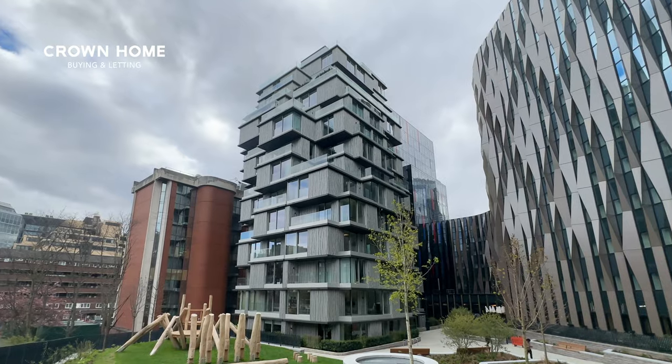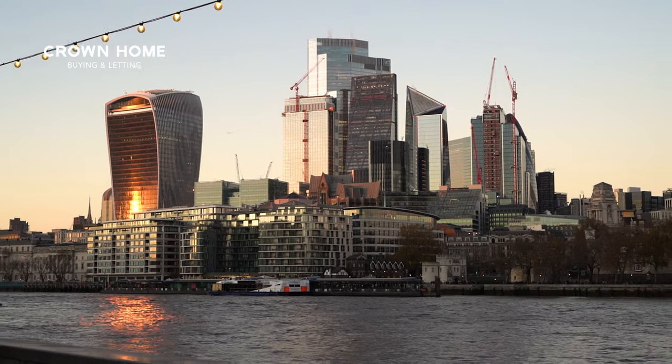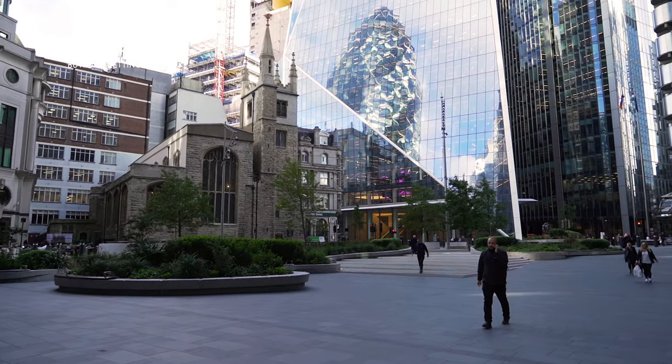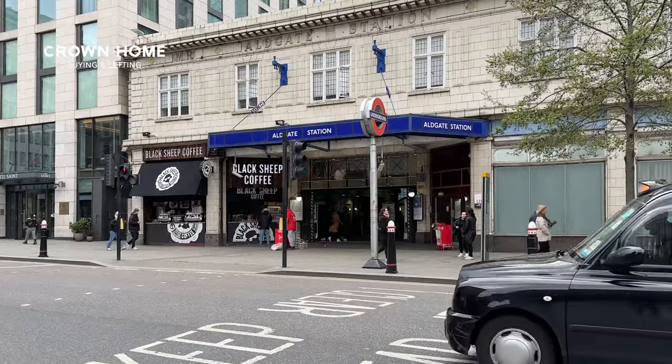Today I'm going to show you a brand new one-bedroom apartment in this brand new building — it's called the Hayden. The postcode is EC3N, so we're in the heart of the City of London. We're less than five minutes walking distance to the Gherkin, but we are tucked away in this secluded area right behind the Tower Gateway station.